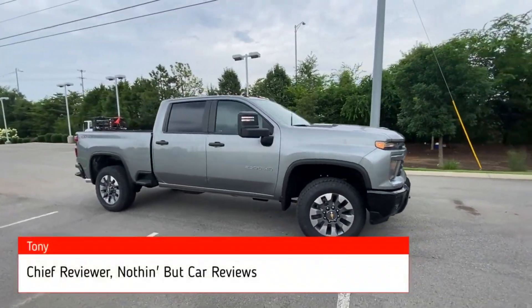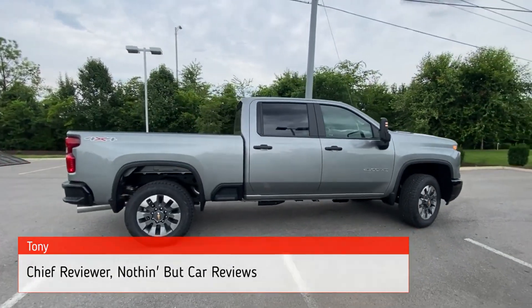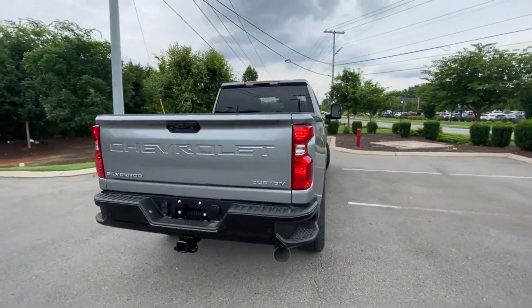Here we have the new 2024 Chevrolet 2500 HD. This one comes in the custom trim level with four-wheel drive. This color is going to be sterling gray metallic, and then we have jet black cloth interior.